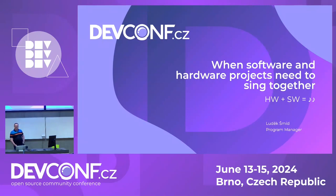Thank you, and thank you for staying so long. I see a lot of familiar faces and some new faces, so I think it's in order to introduce myself. My name is Ludwig Schmidt. I work as a program manager for many, many years, and last year I changed jobs a little bit and ventured from the software area to a mix of software and hardware. I want to talk about that experience.